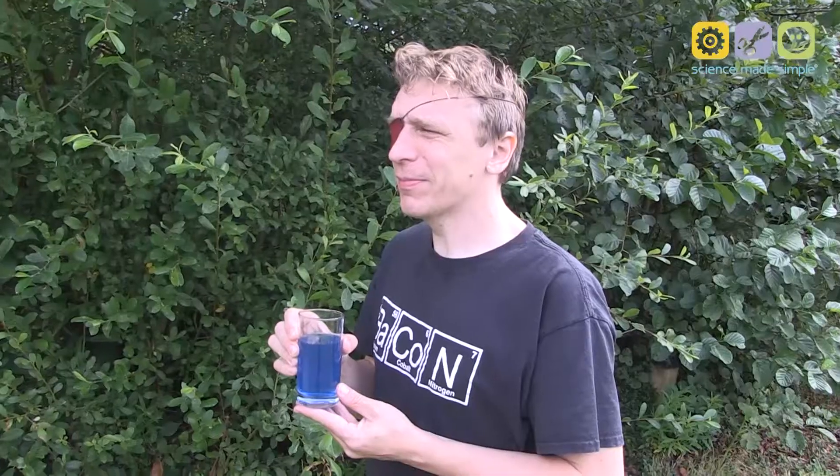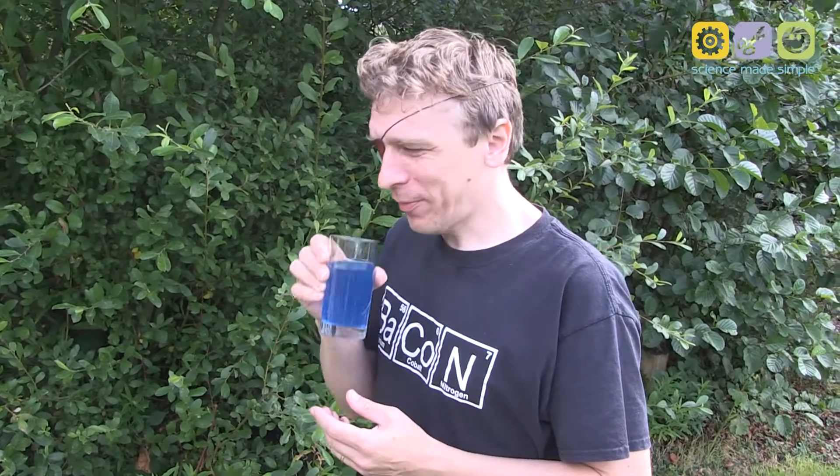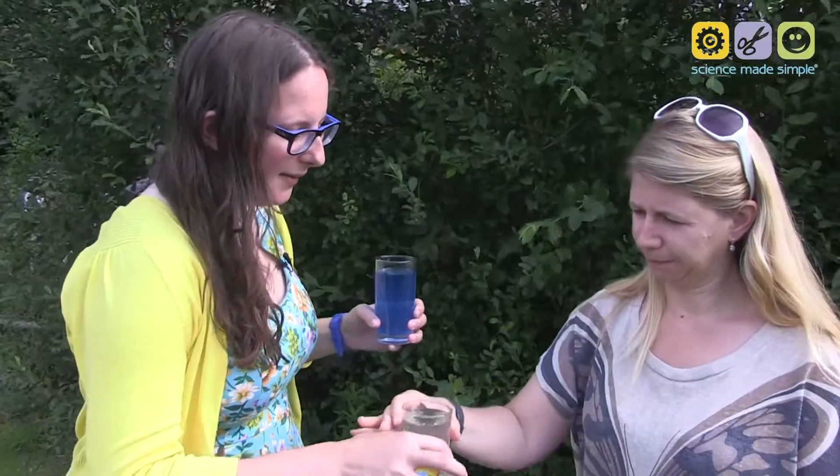The volunteers begin tasting the drinks. One guesses orange, another guesses mango, noting a bitter aftertaste but describing it as quite fruity. One says it's on the tip of their tongue and guesses watermelon before being prompted to try the second drink.